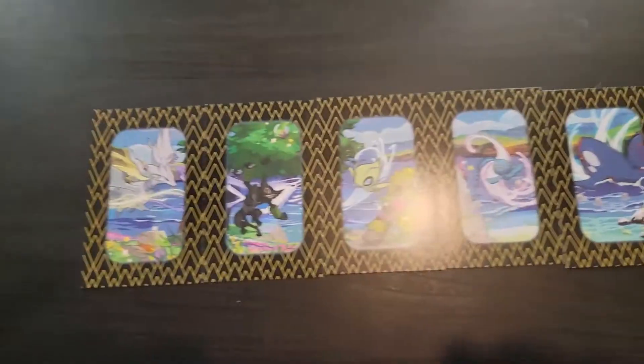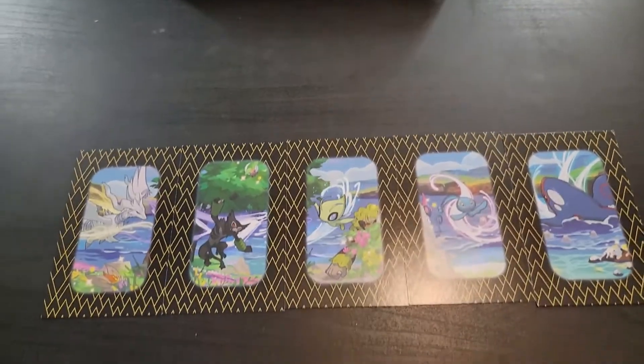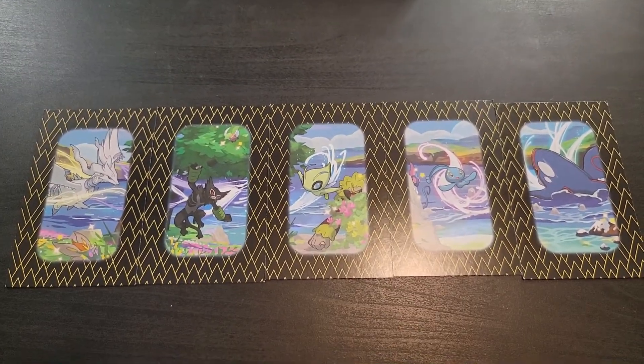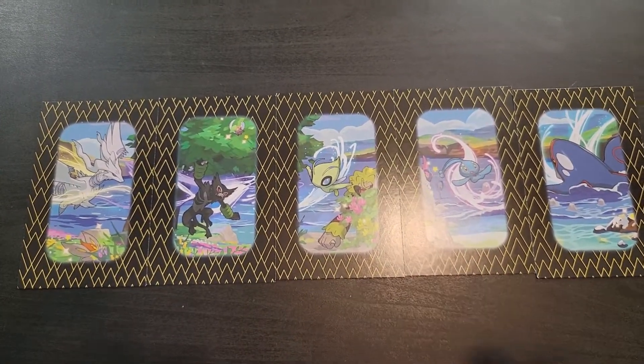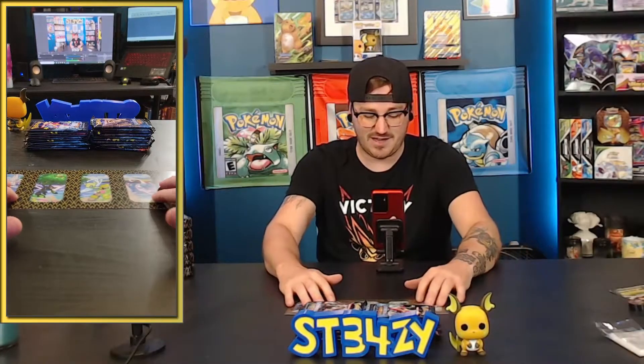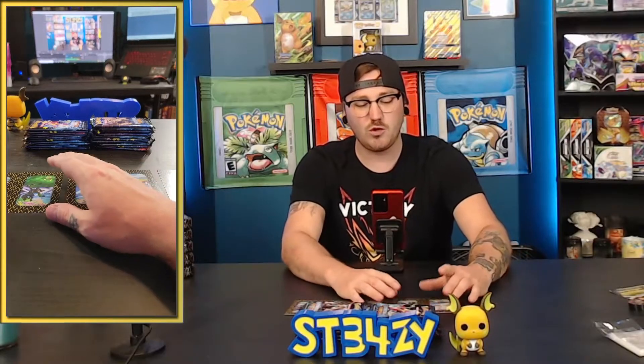I'm actually a little less excited about the art cards now. I was expecting full artwork, and instead it gets this kind of very thick border around it. I'll be honest - I didn't like it. It still will look cool pieced together on a poster board or in a frame, but that thick border just doesn't hit right. It doesn't feel as good as I think it could have if that border wasn't there. Why they did that, I have no idea.